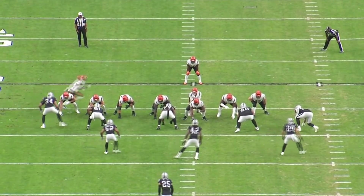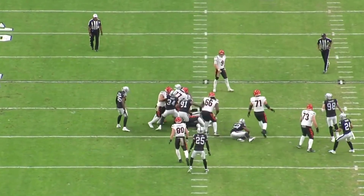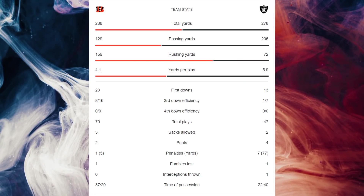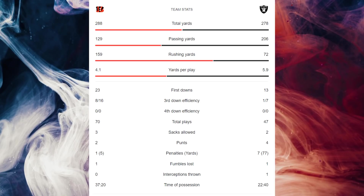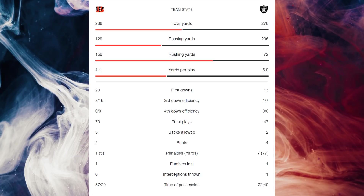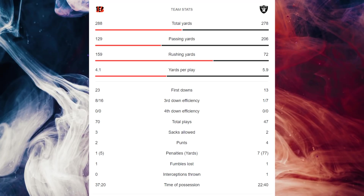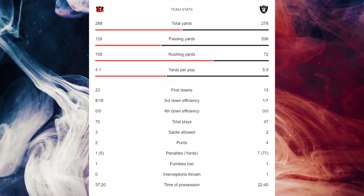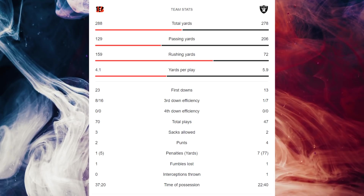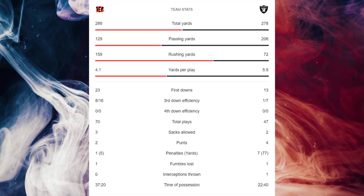One interesting thing: I remembered that the Bengals blew out the Raiders, but looking at the box score, it was actually a lot closer than I thought. The Bengals had a slight edge in total yards — 288 to 278 — just 10 yards. But yards per play was way down for Cincinnati: 4.1 yards per play versus 5.9 for Las Vegas. That's a huge jump. The fact that the Raiders got crushed despite having far more yards per play is fascinating.